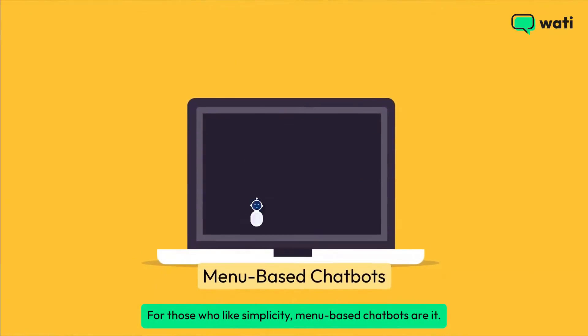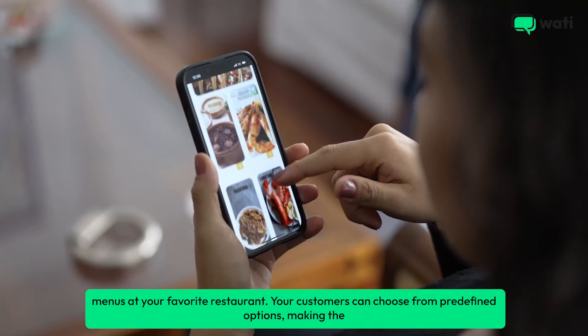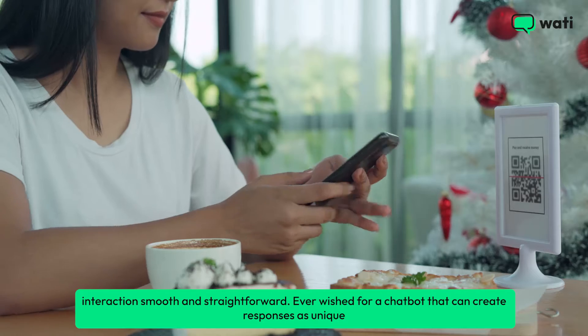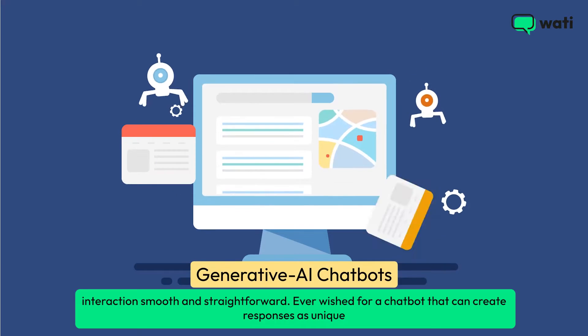For those who like simplicity, menu-based chatbots are it. They are like the easy-to-navigate menus at your favorite restaurant. Your customers can choose from predefined options, making the interaction smooth and straightforward.